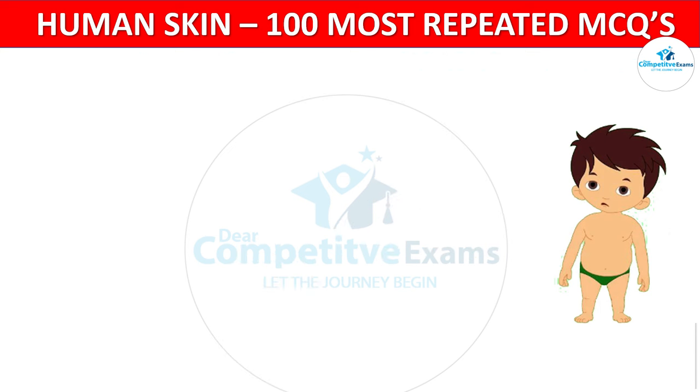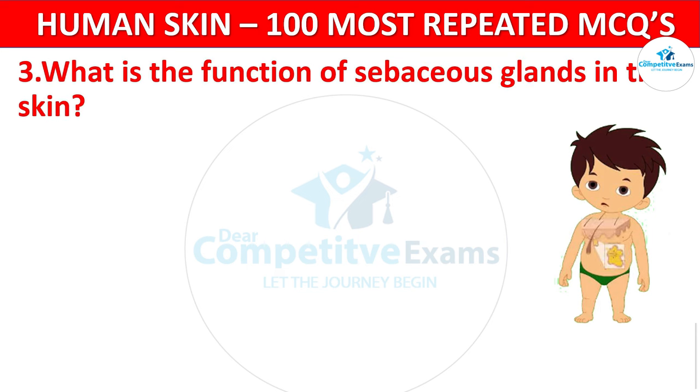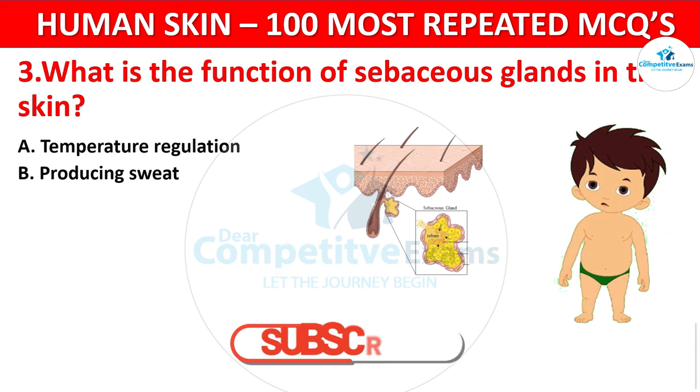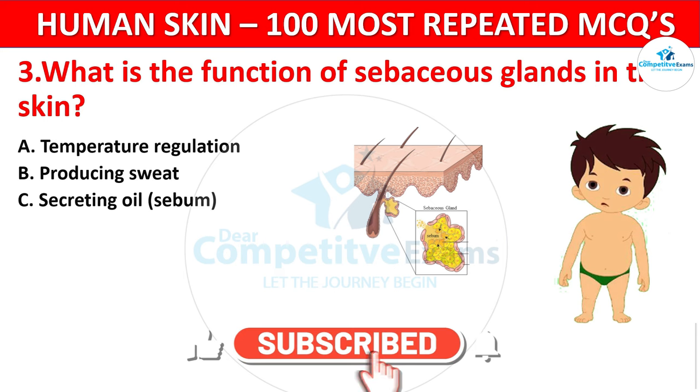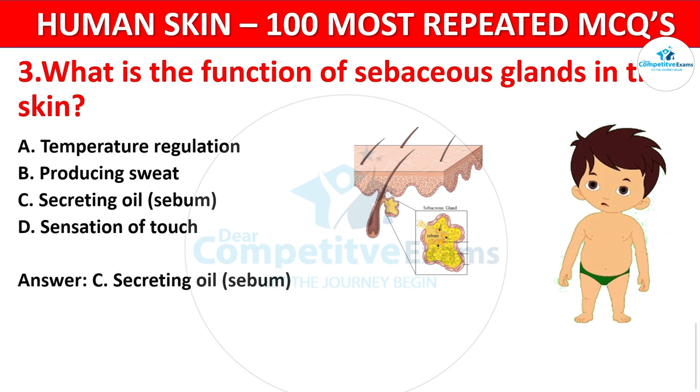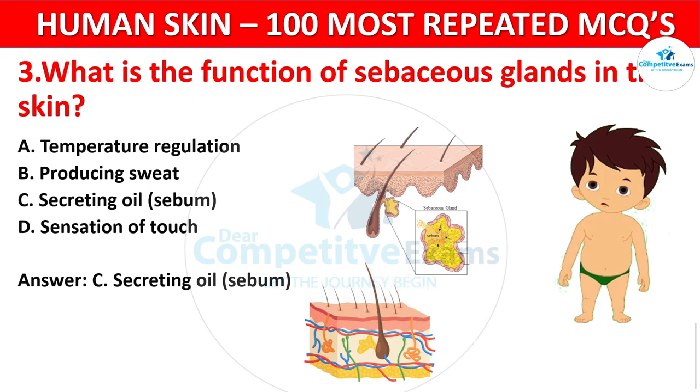Question 3. What is the function of sebaceous glands in the skin? Your options: Temperature regulation, Producing sweat, Secreting oil, or Sensation of touch? The correct answer is Secreting oil. The sebaceous glands produce sebum, which lubricates the skin and helps to prevent dehydration.